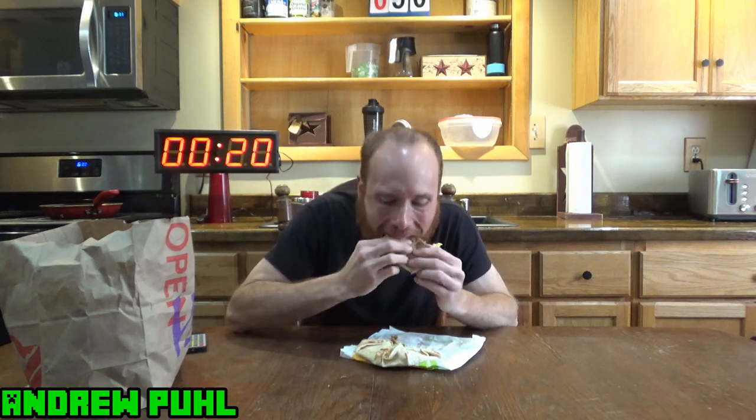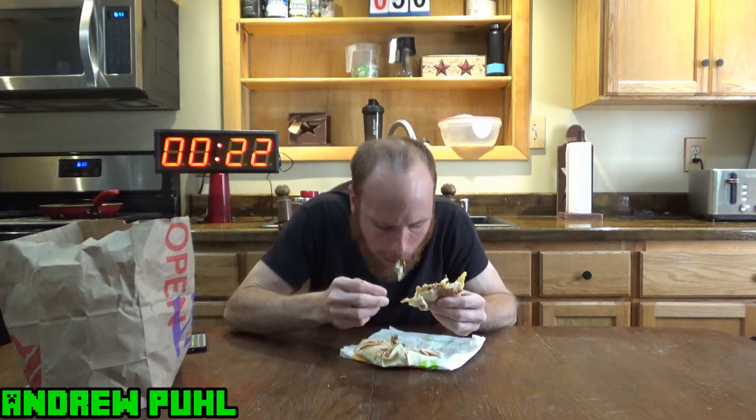Very cheesy. Not much crunch to it though. Very cheesy. Not bad.